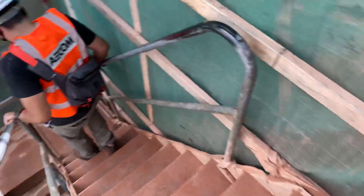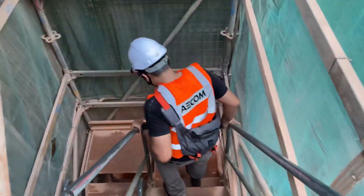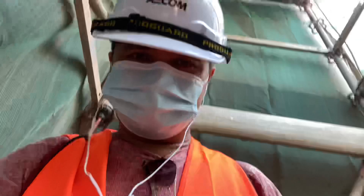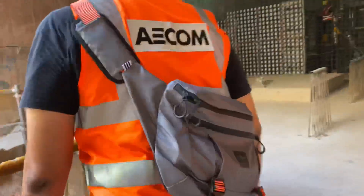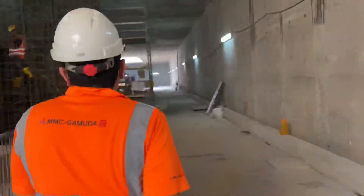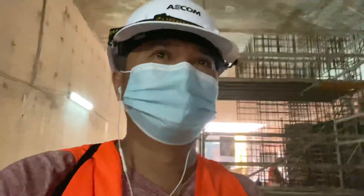Since we are here, we are going to tour around inside the station. I'm currently going down underneath, and here we go. We are trying to go down the station — this is very huge. We are down one floor now.